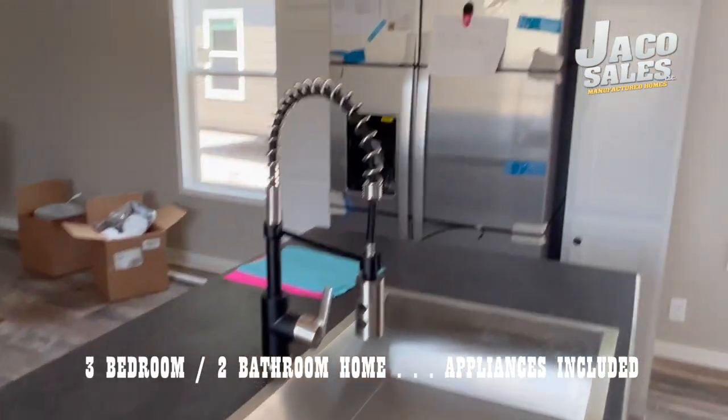You're going to love the features of this home, so let's go take a look.